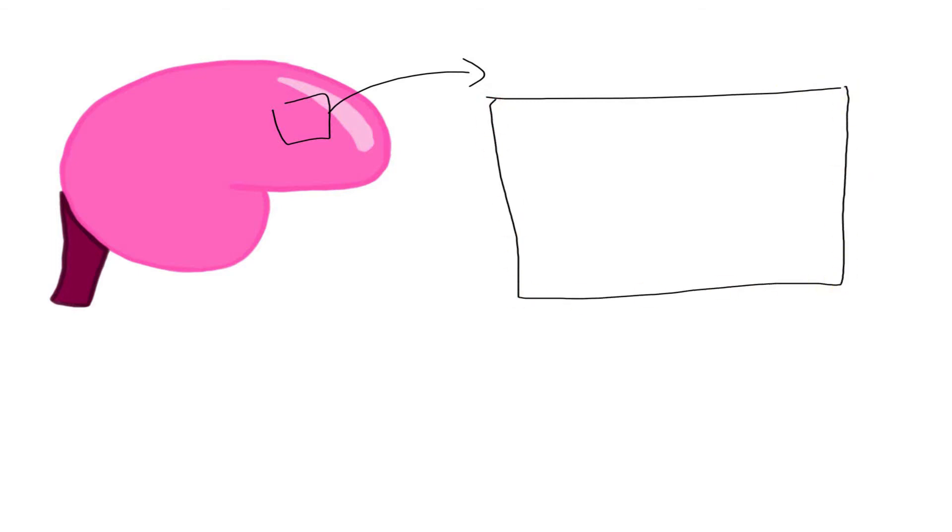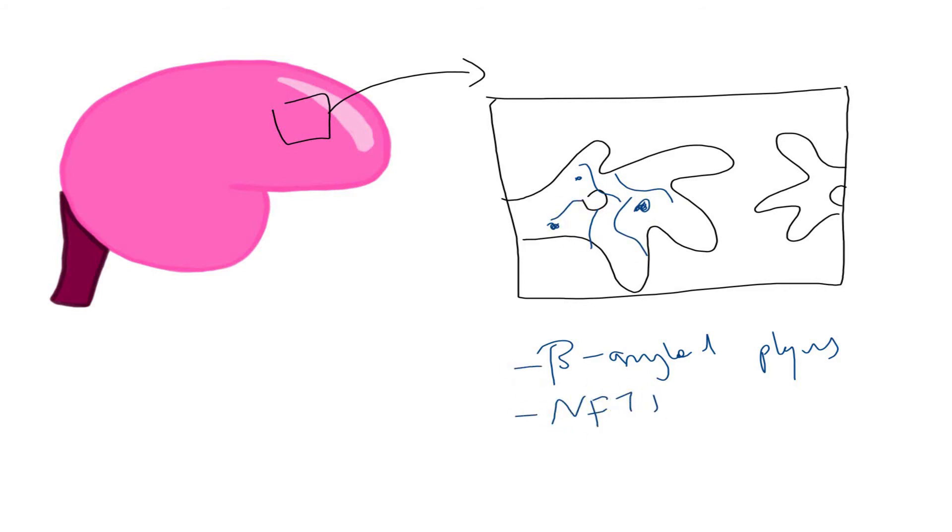Alzheimer's disease is a neurodegenerative disorder for which there's no cure. On post-mortem examination of neurons in the brain, you would see deposits known as beta amyloid plaques. Over time you also start to notice neurofibrillary tangles — these are the two characteristic traits seen in the brains of patients with Alzheimer's disease.